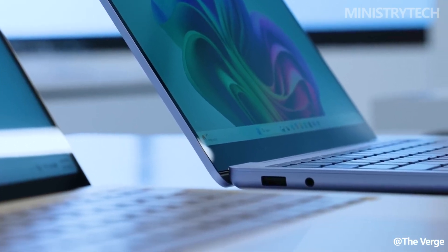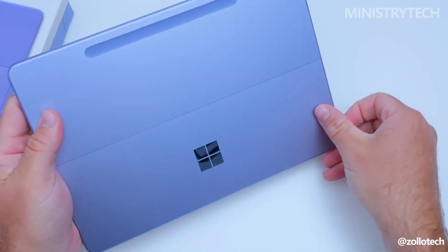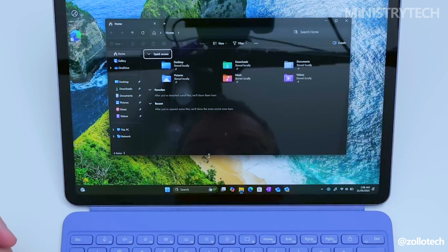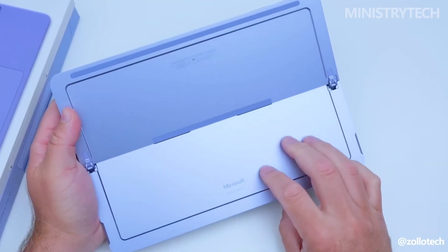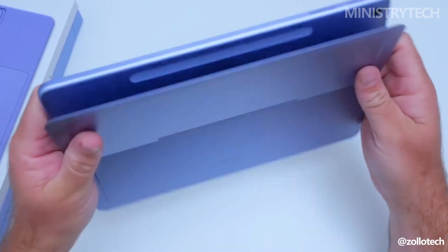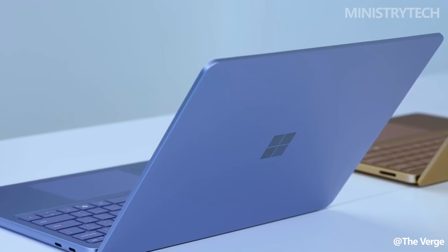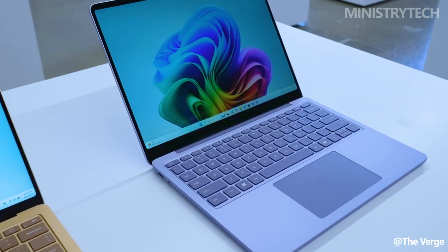Functionality is where the Surface Pro 12-inch shines, with its integrated kickstand and detachable keyboard allowing for a seamless transition between laptop-style productivity and hands-on tablet interaction. The new Surface Slim Pen magnetically docks and charges on the back of the device, encouraging spontaneous sketching or annotation. Meanwhile, the Surface Laptop remains a traditional notebook, catering to users who prioritize a stable, fixed typing experience with fewer detachable components.